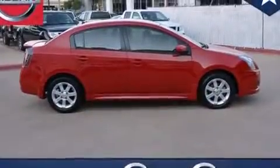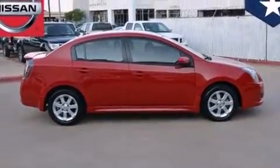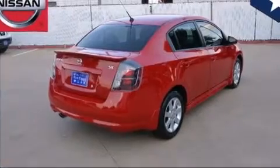With an EPA estimated rating of 34 miles per gallon on the highway, this automobile is clearly a fuel-efficient choice.